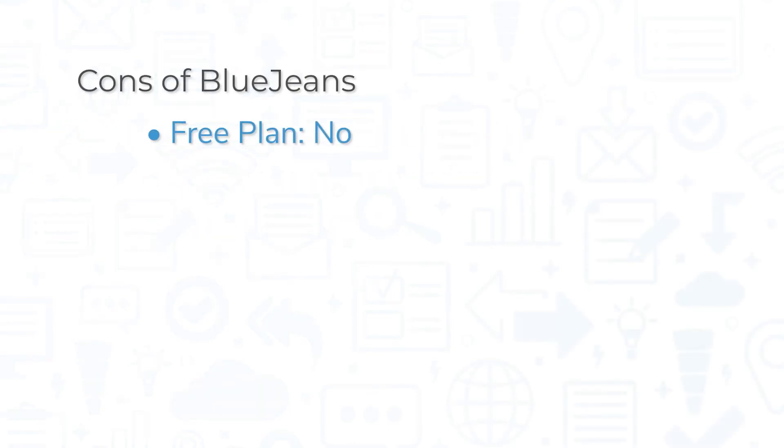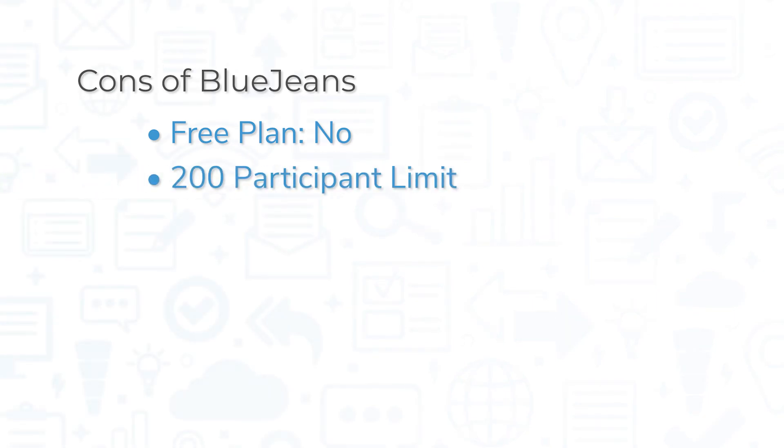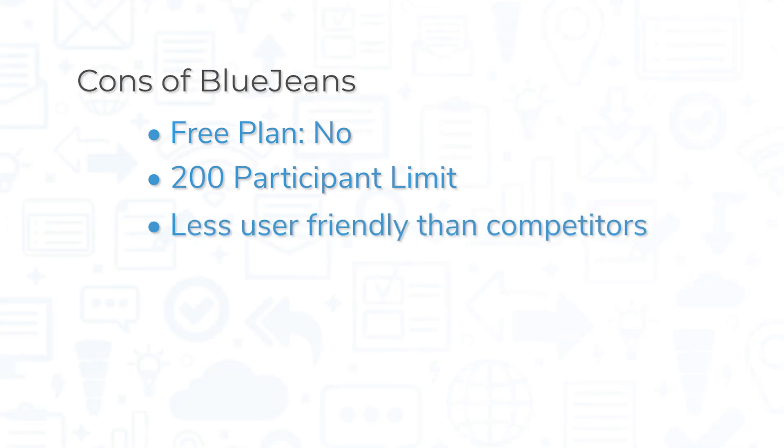That being said, BlueJeans does not offer a free plan, which is offered by most alternative solutions. The highest-tier plan only allows for 200 participants at most, and while most small businesses won't need more than that, other platforms like Zoom and Microsoft Teams allow up to 1,000 participants. BlueJeans has also been found to be less user-friendly than many of its most popular competitors.